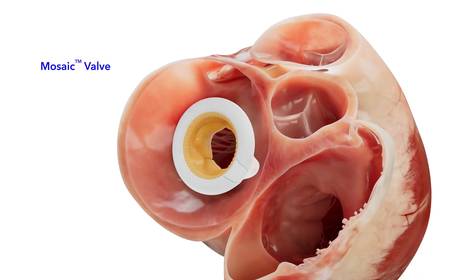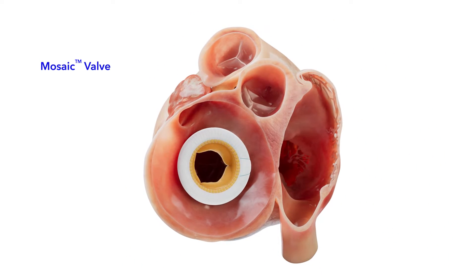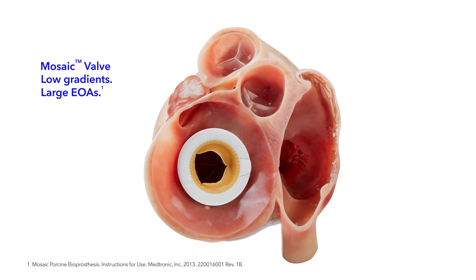Mosaic has demonstrated excellent hemodynamics with low gradients and large EOAs across all sizes.